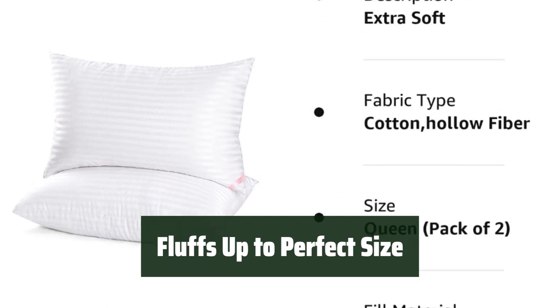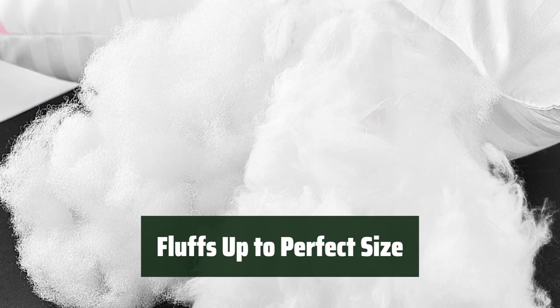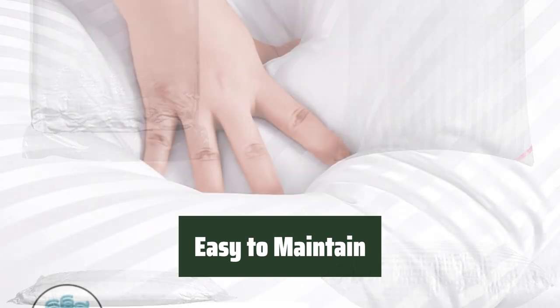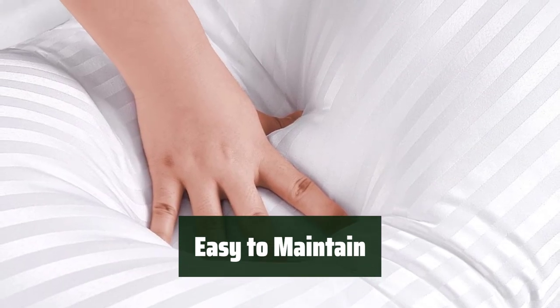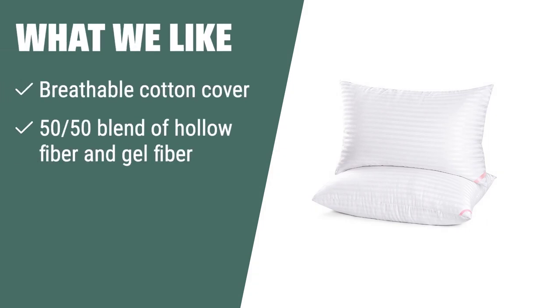The pillows come vacuum-sealed and need 24 hours to fluff up to their perfect size, offering a hotel-style feel in the comfort of your own home. These pillows are machine washable and come in a convenient pack of two, offering a high-quality and comfortable sleep solution at a reasonable price. What we like: The EUE Hotel Collection Bed Pillows offer a breathable cotton cover and a balance of softness and firmness. If you are in search of quality and comfort at an affordable price, these pillows are the perfect choice.